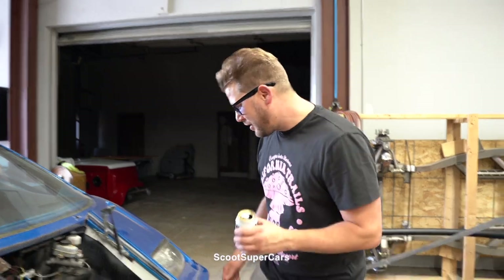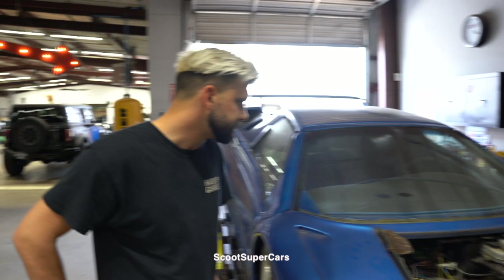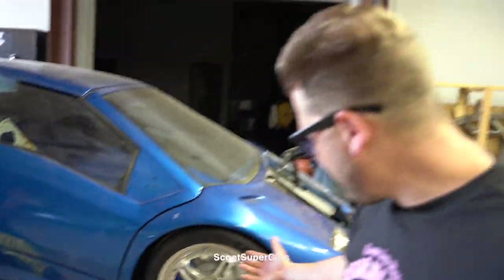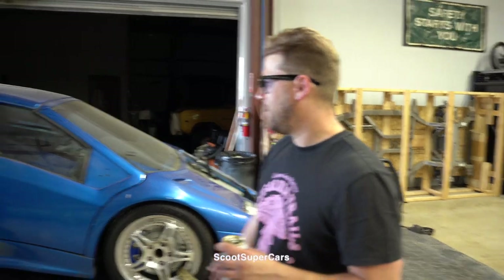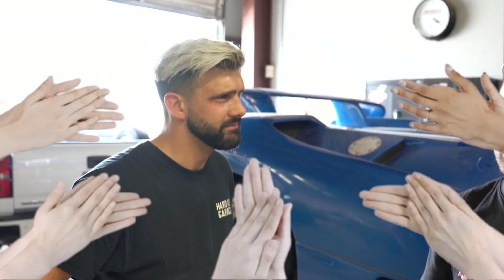I think it looks pretty good - we've got a 7 out of 10. It always looks better on camera, but it's definitely got a lot of potential. Someone spent a lot of money on this - $220,000 to be exact. That's a lot. And when was it built, Sam? 2008, 2009. So 2008-2009, $220,000 - you could have bought a real one. Somebody didn't do their math.